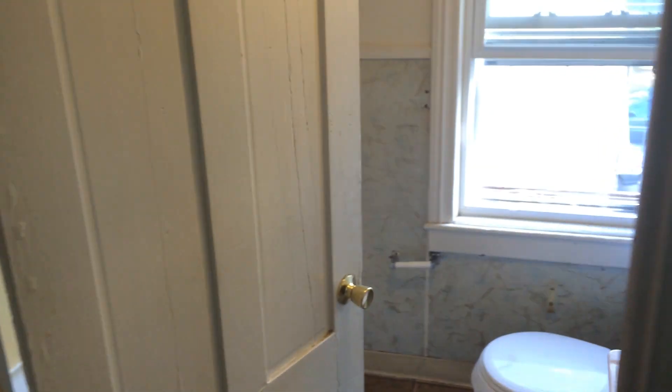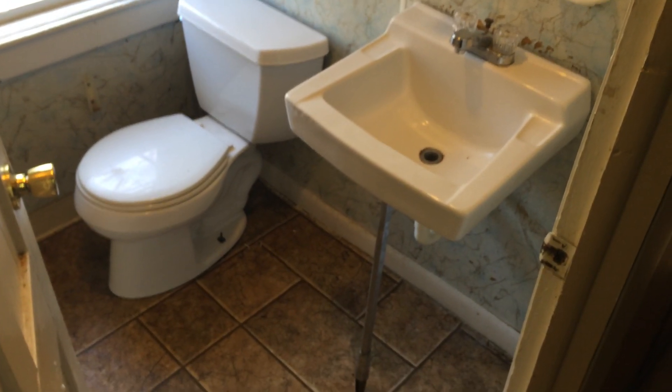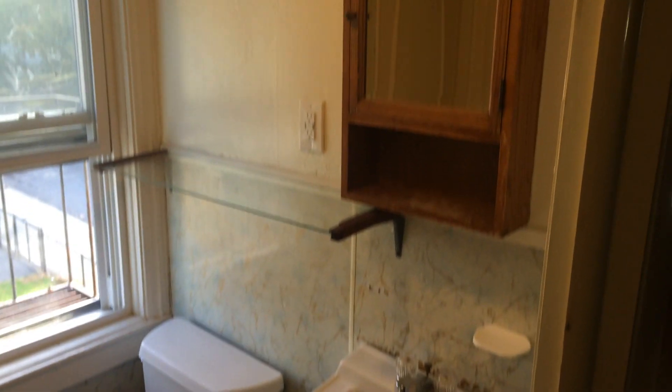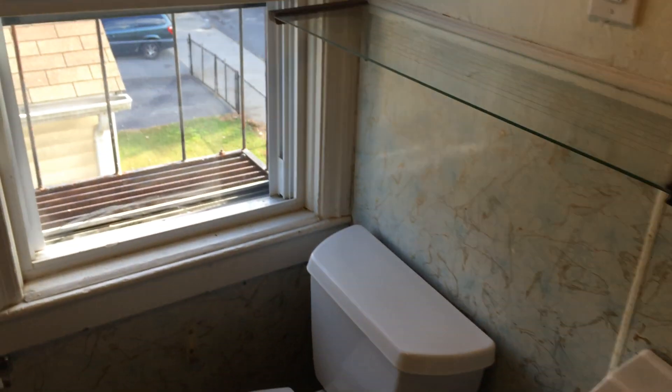And off the kitchen, we do have our full bath. Here's our tub.